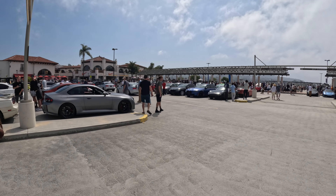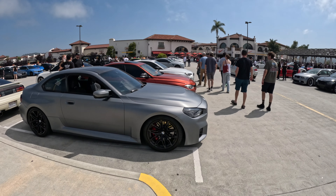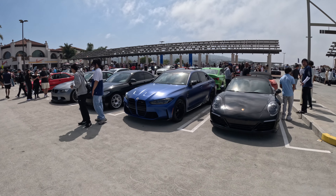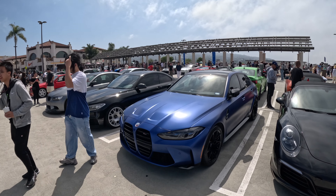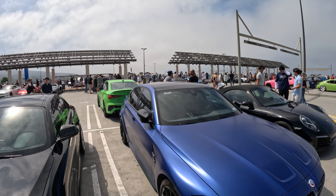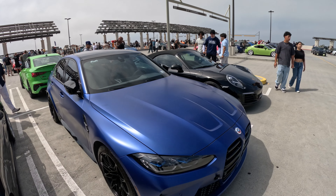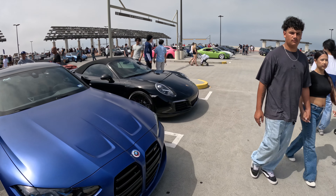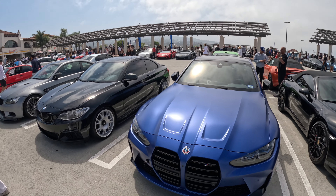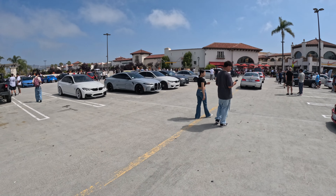I'm looking for more G80s — are G80s rare? As I say it, I'm seeing at least two right now. Here's one in Frozen Portimao Blue. The G80 looks like it has my same interior — yep, orange seats. And it's a Competition — you can tell not only because of the wheels, but the Competition models actually say 'Competition' on the front. The manual ones will just have an M3 logo on the front.